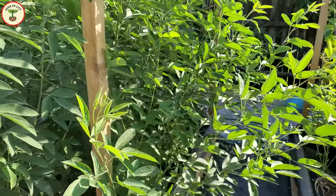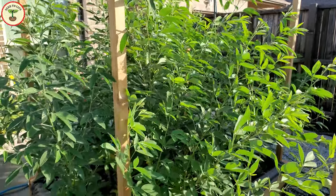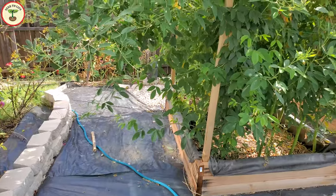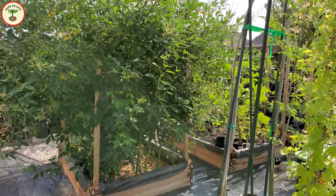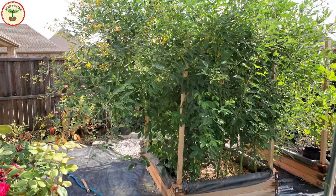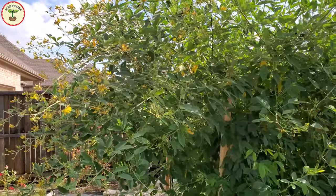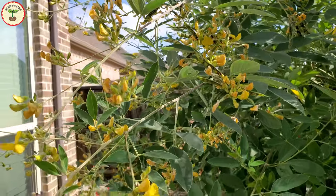Even though pigeon peas can survive in drought conditions for up to six months, extreme heat can cause delayed flowering, and that is exactly what happened with my plants. Summer is very harsh in my region and multiple heat waves lasting more than five days made it worse this year. I had to wait a little longer to see those beautiful blooms, but it was a pleasure looking at those huge green plants swaying in the torching heat — the garden didn't look miserable. No wonder why pigeon peas are one of the favorite permaculture plants.